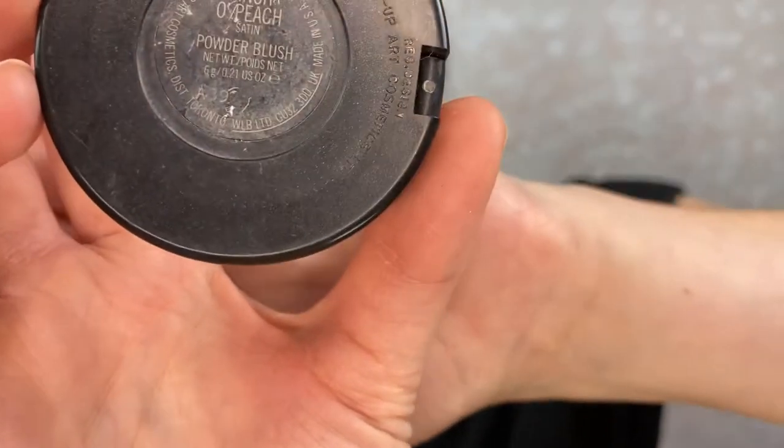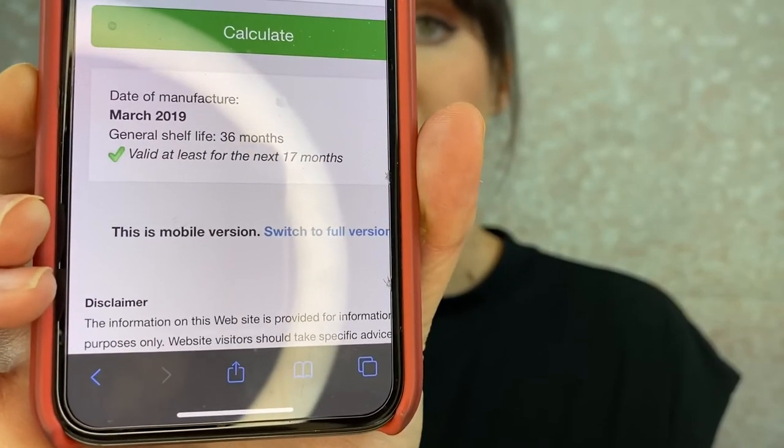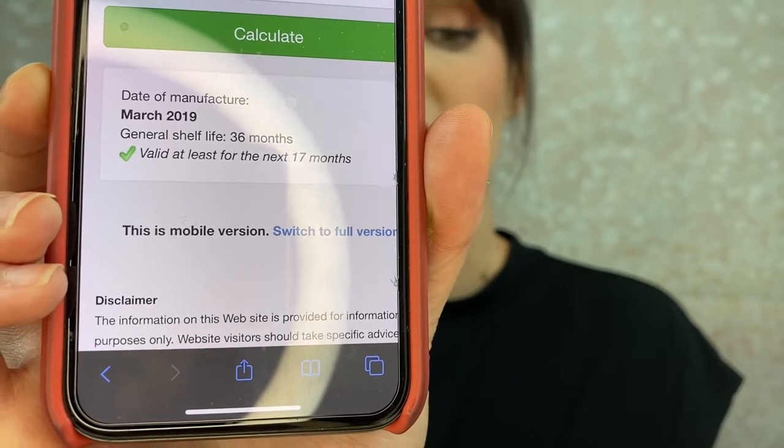This one is pretty hard to see but I think it is A39. If you look really close you can see that stamped-in number right there. A lot of this is just trial and error looking for random numbers and codes on the back. So I put in A39 and hit calculate. It was manufactured in March of 2019, has a shelf life of 36 months, and this one is valid to be used for another 17 months.